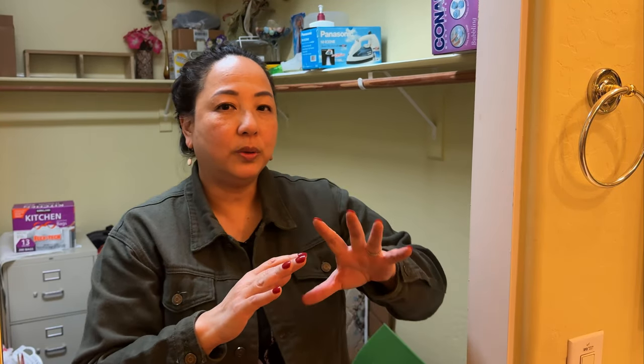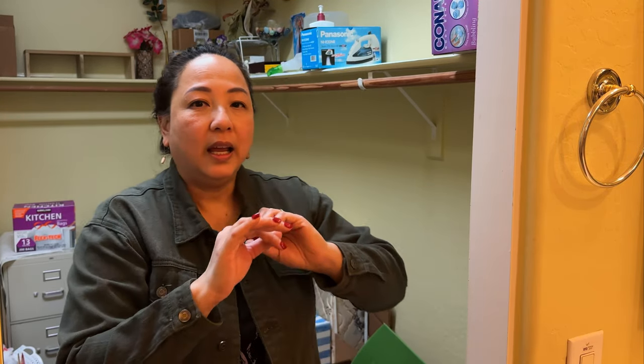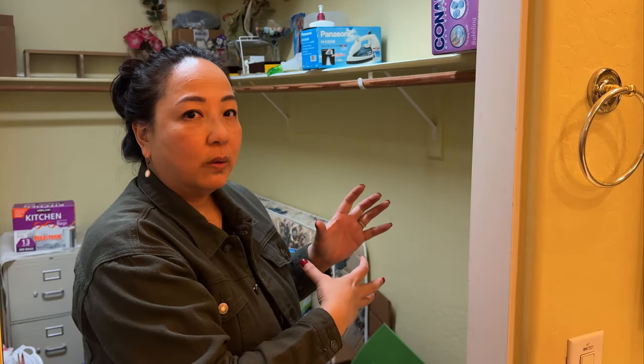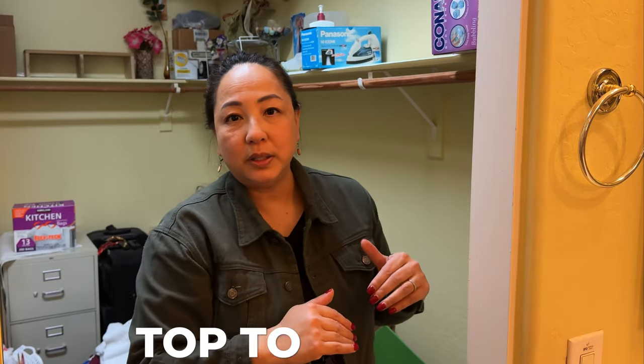So how do you eat an elephant? One bite at a time. How do you declutter a whole house to put it on the market, or you just want to get rid of stuff? It's one section at a time. So even for this closet, we're going to go — this is one section and this part of the closet is another section. Usually I go from left to right, but this time we're going to go right to left because this is where we're entering, and we're going to go top to bottom.